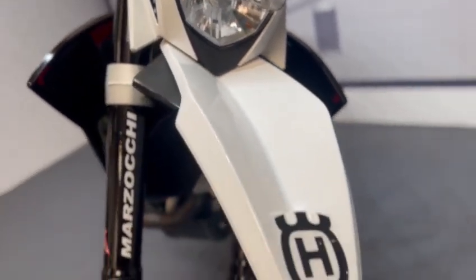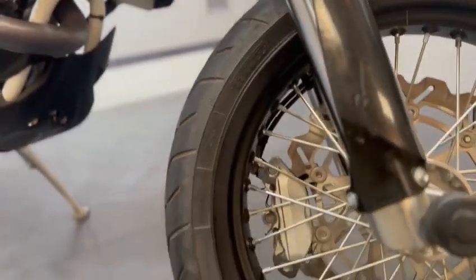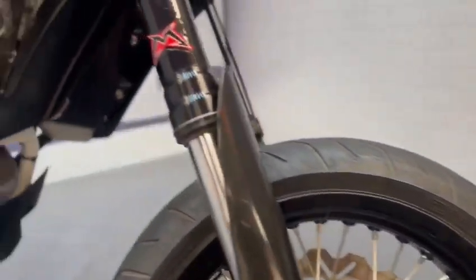This is the front beak slash mud guard. Both fork legs are really nice. As you can see on the front wheel, they are on super light tires and wheels. The frame is really nice.